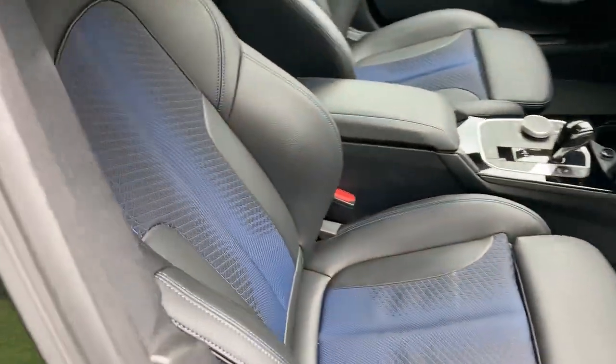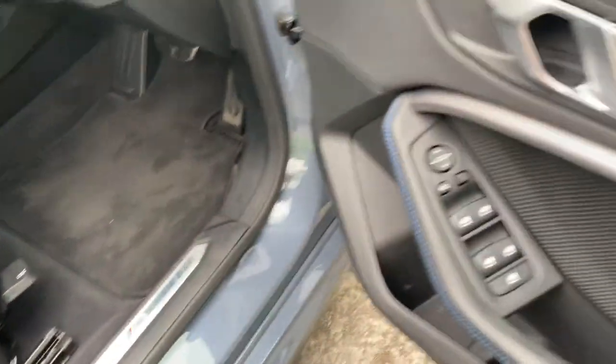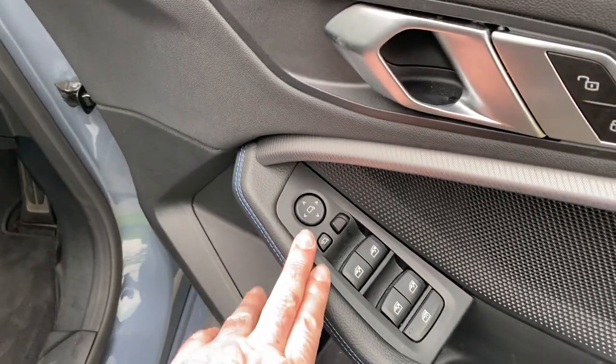You've got the half cloth, half Sensotech sport seats, so you get the bigger side bolsters and adjustable under-thigh support. Electric windows all around, including for rear passengers. You've got electric folding mirrors and illuminated door trim as well.